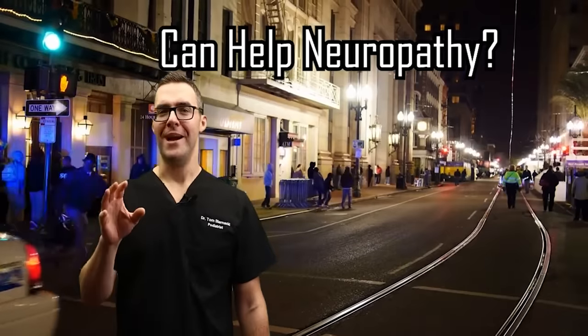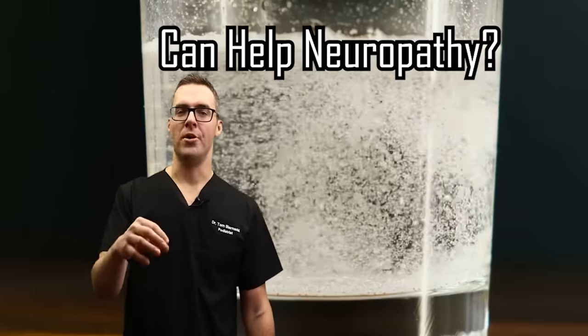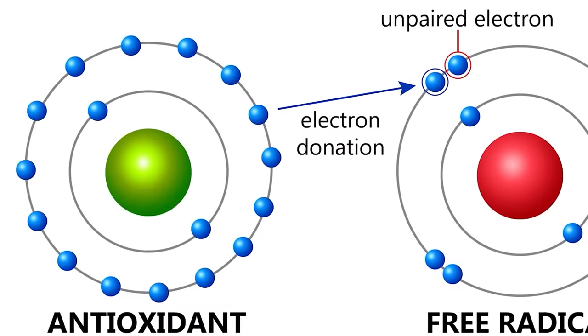Kind of like a police car, it can travel anywhere — into fat cells, into water. Those bad guys that are free electrons, it just rounds them up and gets rid of them. That's the beauty of alpha lipoic acid.